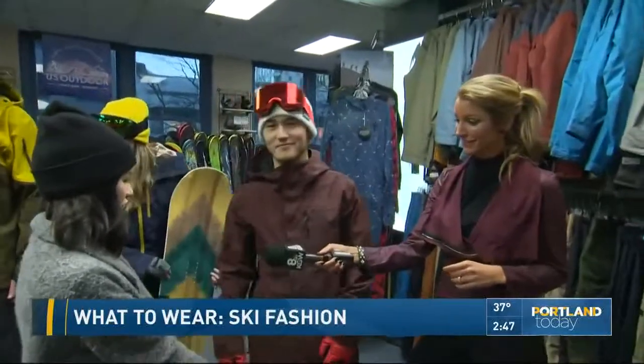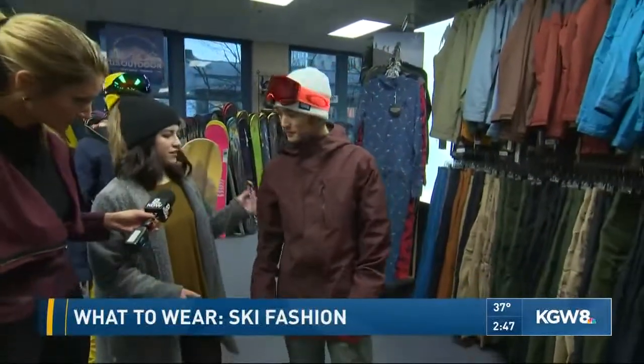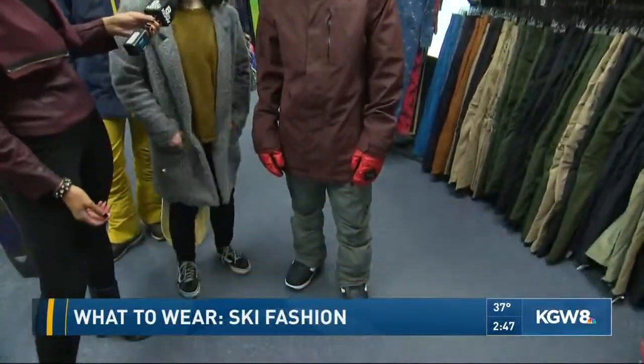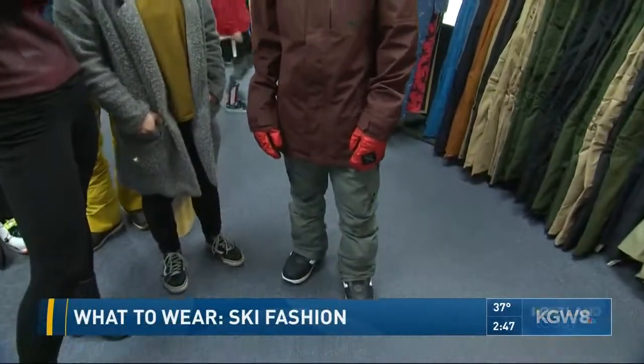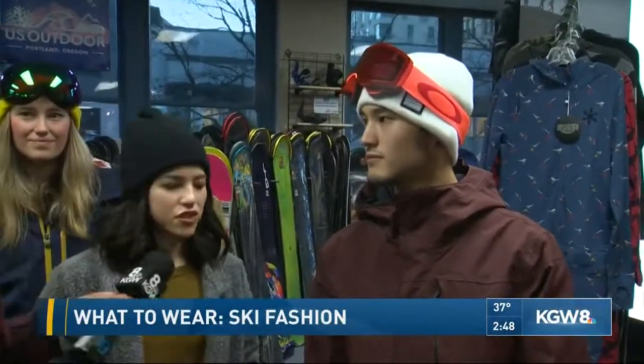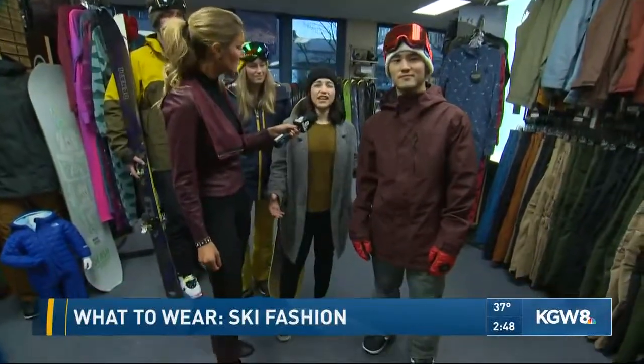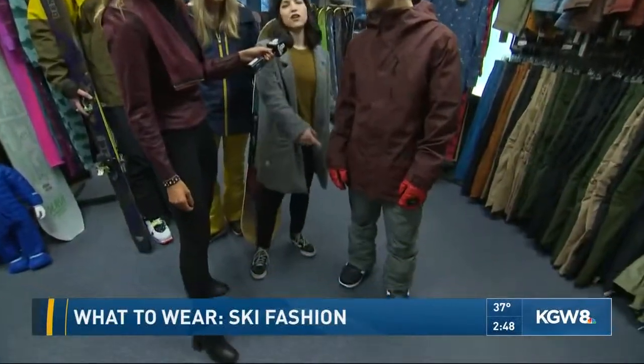What's the look for teenagers — what's hot and trending? With the snowboard look here, we've got neutral colors and a longer, more fitted jacket. For goggles and hats, color-wise anything goes, but you want to make sure you have the right lens for the conditions. Longer looks are in for snowboarding — a lot of people think snowboarding outfits are big and baggy, but we're seeing the longer and leaner look.